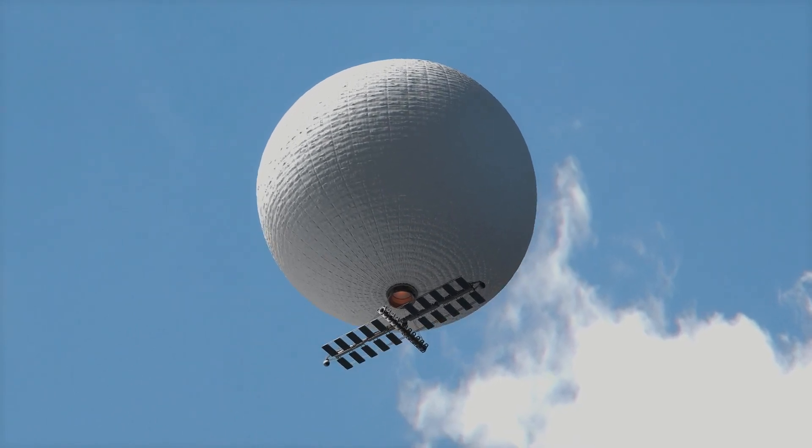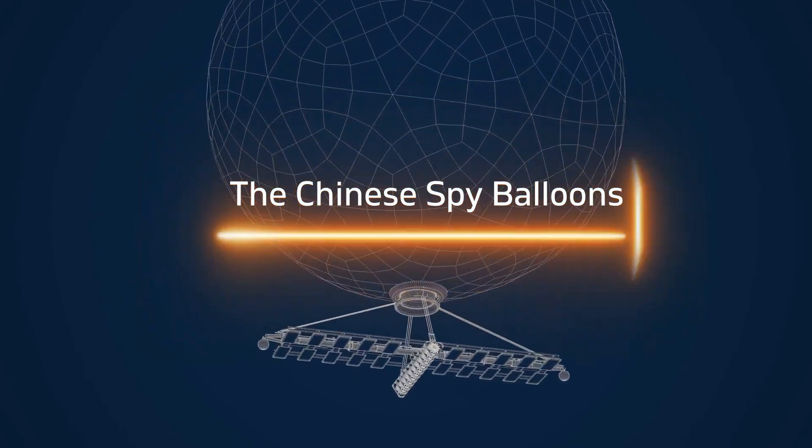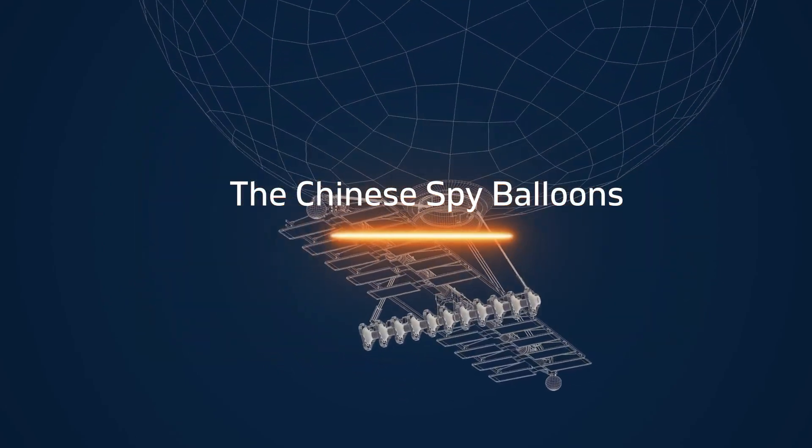In this video we will discuss all aspects of the Chinese spy balloons and the unbelievable capabilities they possess. But first, some history.